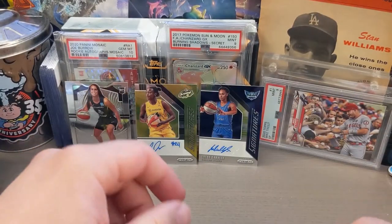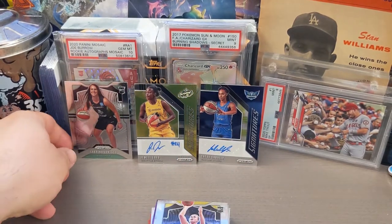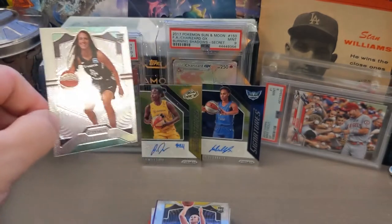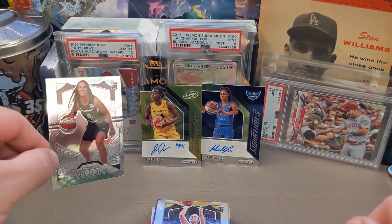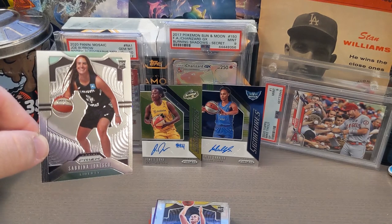I'm pretty pumped! I got some of the cards I was looking for — like the Ionescu rookie card — and we got the Sabali auto, which I'm really excited about too. Hey, you guys, I hope you enjoyed it. Thanks so much for watching as always. Like, comment, subscribe, let me know what you thought, and I'll see you on the next one!